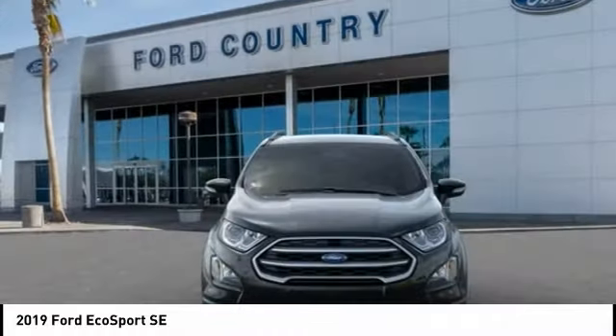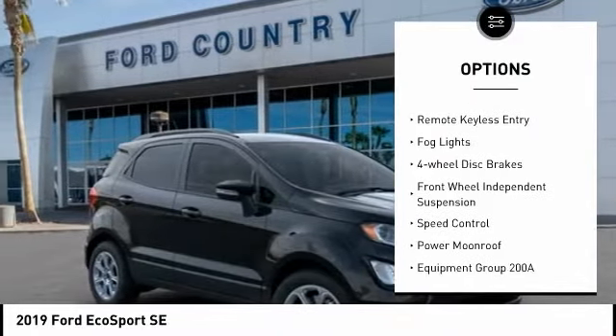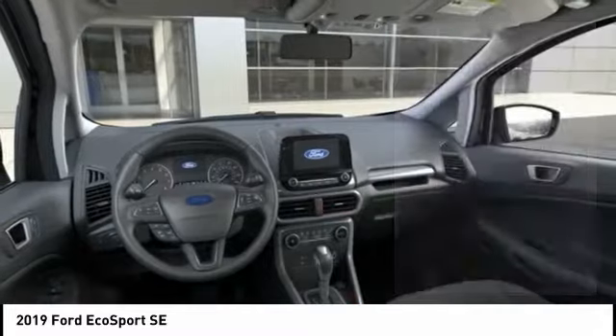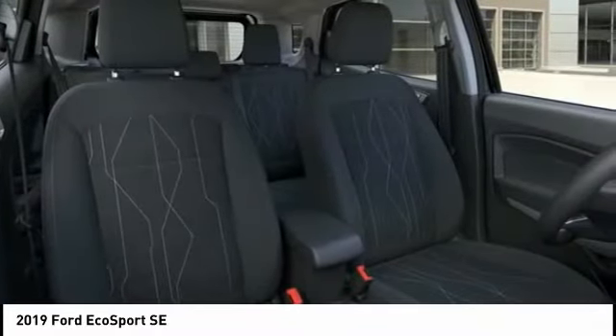Here are some of this vehicle's great options: electronic stability control, alloy wheels, brake assist, traction control, remote keyless entry, fog lights, four-wheel disc brakes, front wheel independent suspension, speed control, and power moonroof.